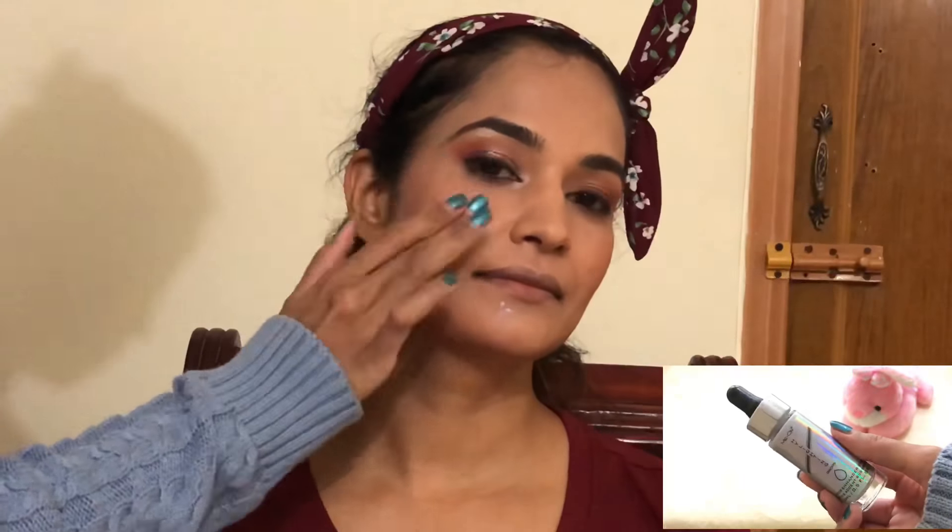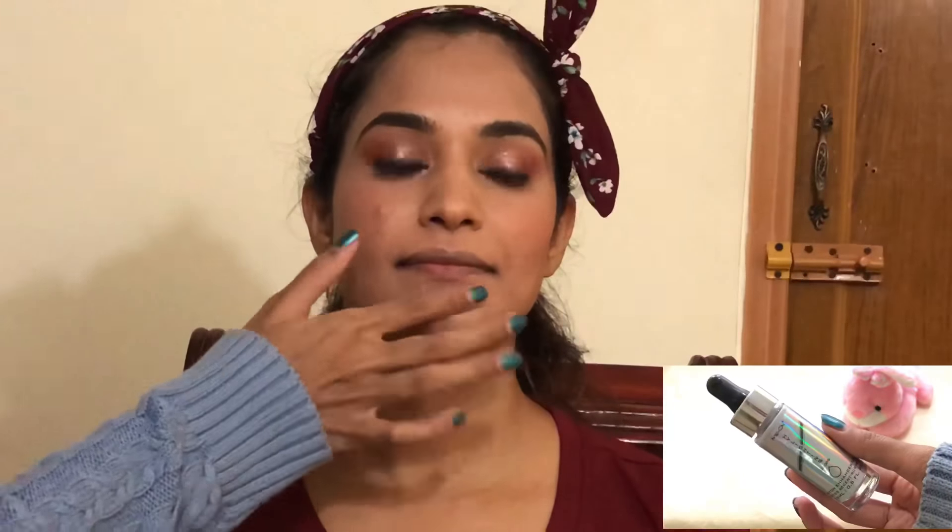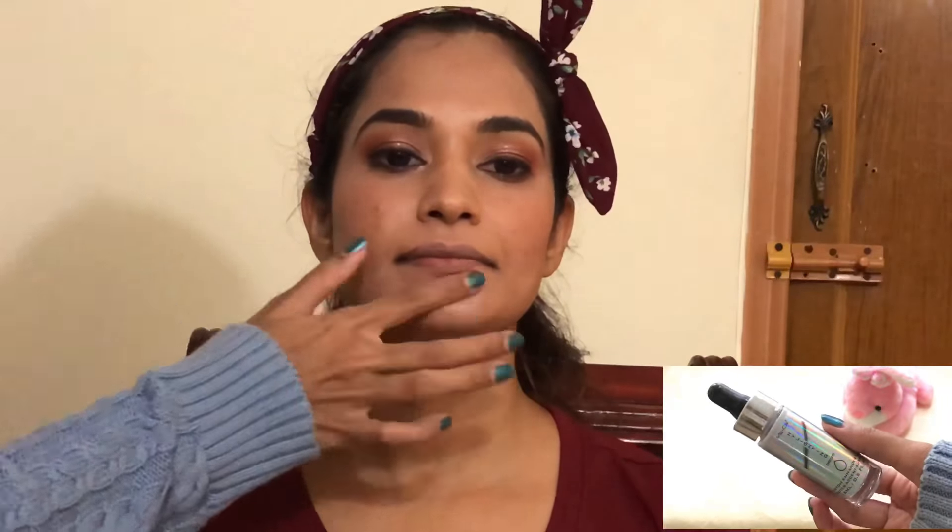The next product I absolutely loved is this Me On drop highlighter, which is 299 rupees each. The thing about it is you have to work really quickly because it dries very soon. In person it looked amazing on her skin — it has a very smooth finish without any chunky glitters, just very smooth and glossy.